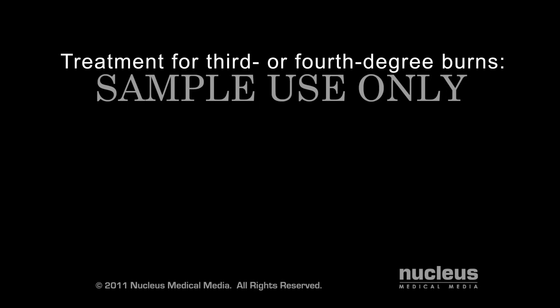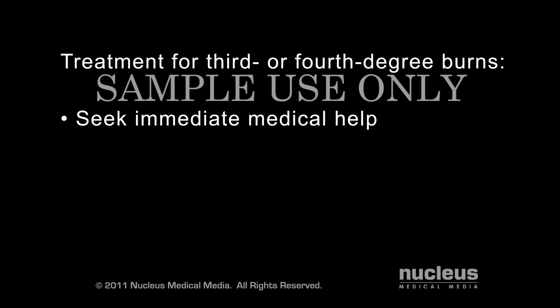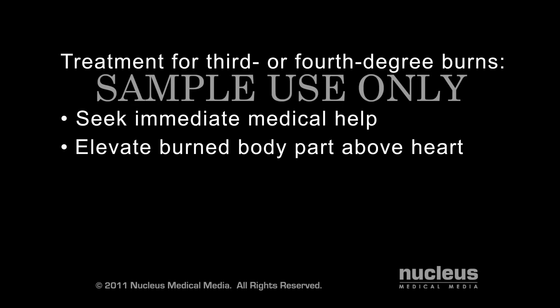Acetaminophen or ibuprofen may help with pain and swelling. If you have a third or fourth degree burn, go immediately to an emergency room. If you can, elevate the burned body part higher than your heart.